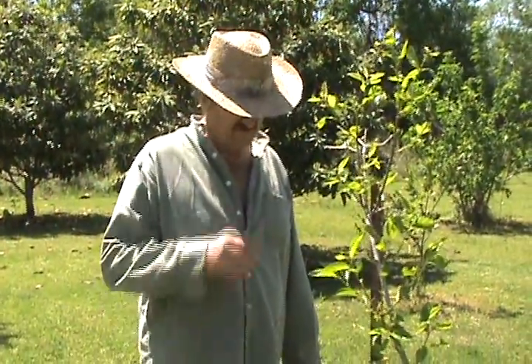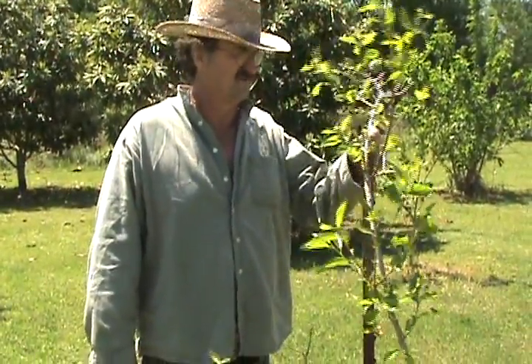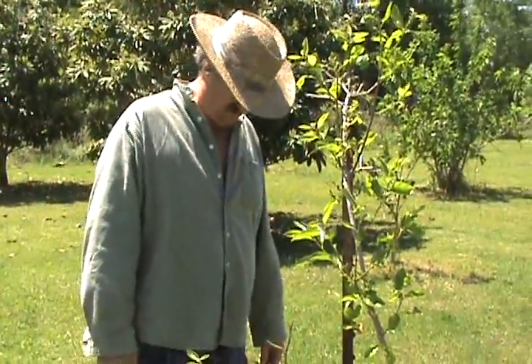This is a Japanese persimmon — it hasn't even started budding yet. Persimmons grow kind of wild here anyway. As it buds and progresses we'll film it and show it to y'all.